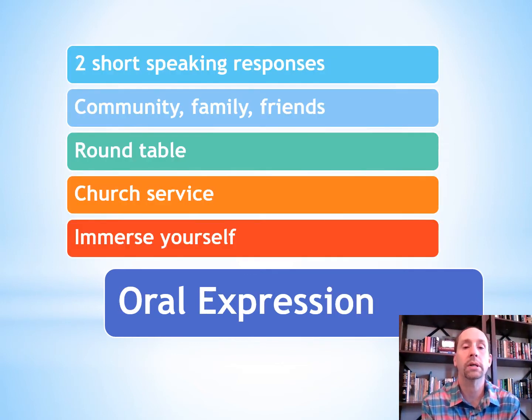The first part is the speaking or oral expression. There's going to be two short speaking responses and the best way to prepare for speaking is just to get out there and speak. Practice your Spanish in the community, with family or friends, at a university Spanish club round table, at a church service in Spanish, or immerse yourself wherever you can. Maybe you can travel to a Spanish speaking country and practice your Spanish skills there.